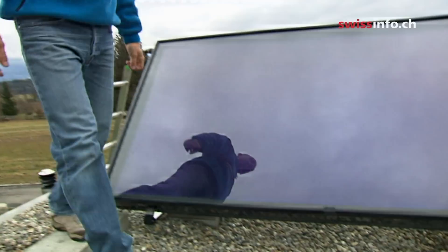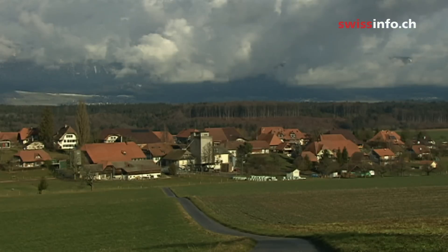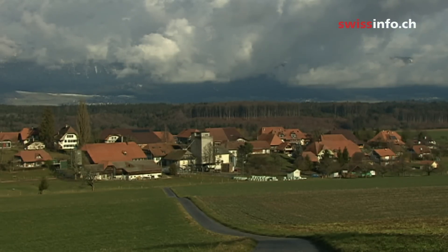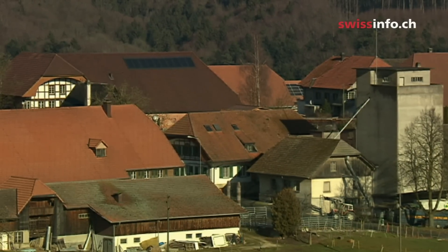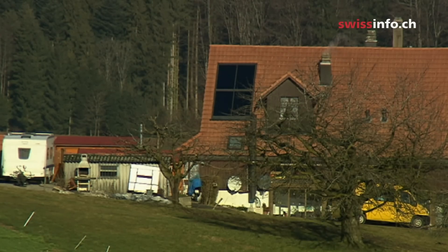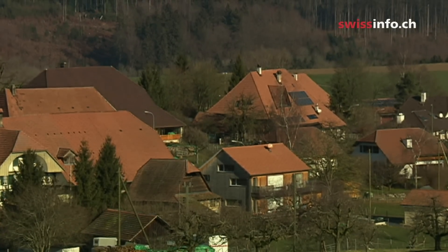Only houses with specific energy consumption qualify for the Minergy label. The Schubbach family is no exception in the village of Hessikoffen. All 260 inhabitants are linked to the solar network. There are 80 houses, 46 of which have sun collectors on the roofs.